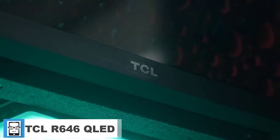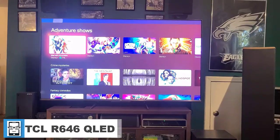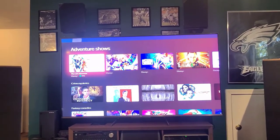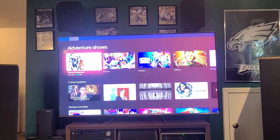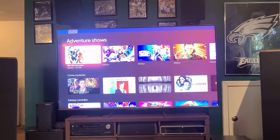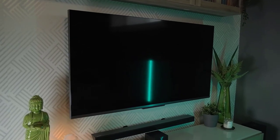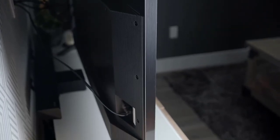The TCL 6 Series R646 2021 QLED is a 4K TV with mini LED backlighting. It's part of the 6 Series lineup that includes the TCL 6 Series R635 2020 QLED, with one of the differences being that the R646 has Google TV while the R635 uses Roku TV. While the TV is an overall improvement from the R635 thanks in part to its better local dimming feature, it's still not as good as other flagship 4K TVs. The Google TV interface is user-friendly, but there have been reports of issues with apps crashing.